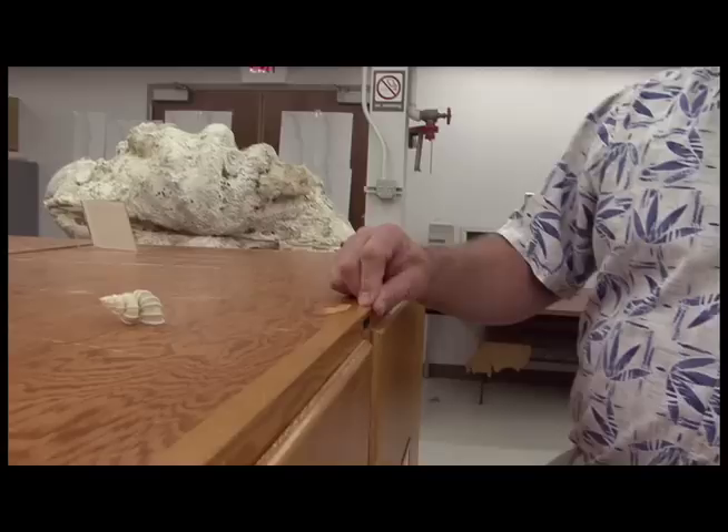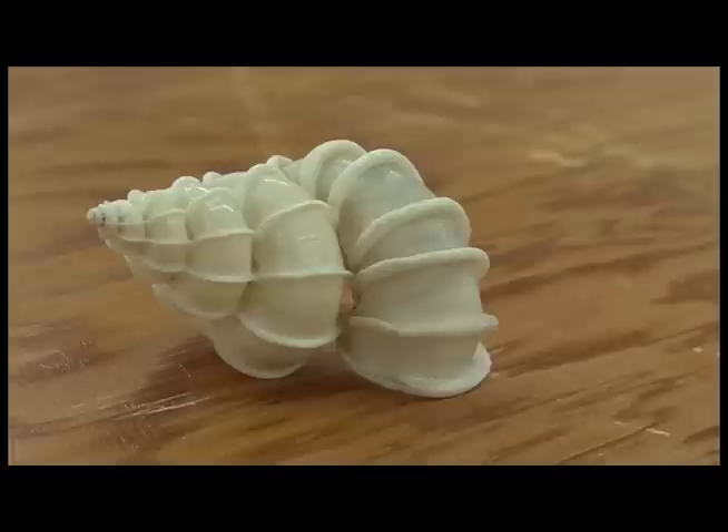This is called Precious Wendeltrap. Wendeltrap, as I understand, is Dutch for spiral staircases. These live in the tropical Pacific from Japan down through the Philippines, probably all the way to Australia, in fairly deep water living on the reefs.